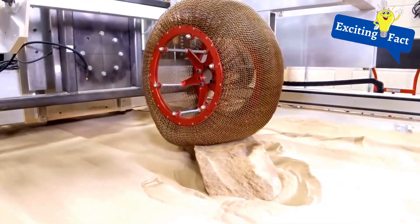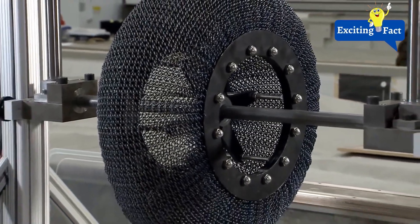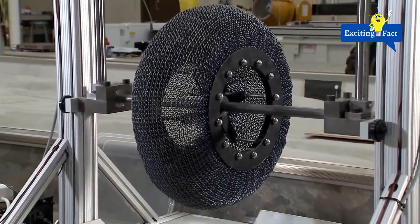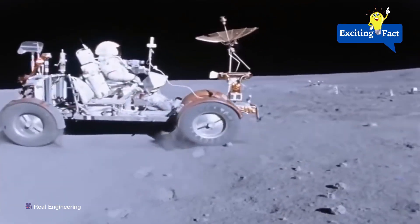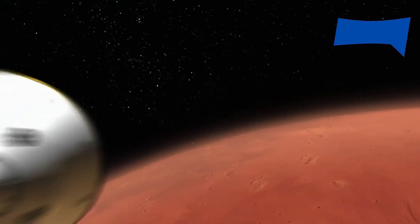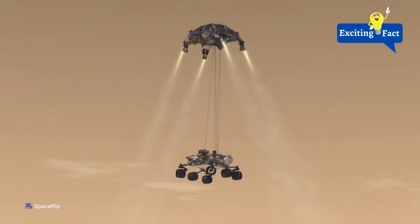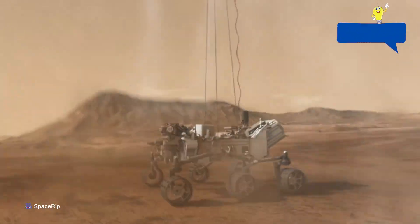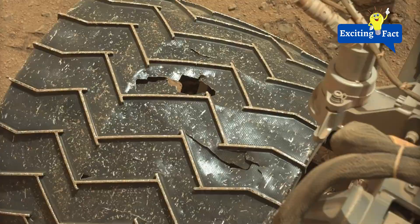Have you heard the news? NASA has reinvented the wheel — and not just any wheel, but wheels designed specifically for the harsh terrain of Mars. NASA has been working on its Mars mission for a while now, and one thing they have learned so far is that Mars destroys tires.